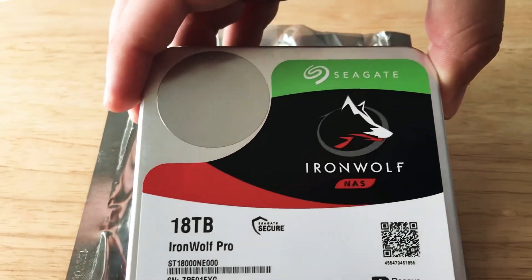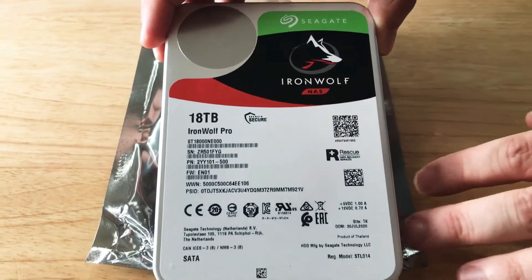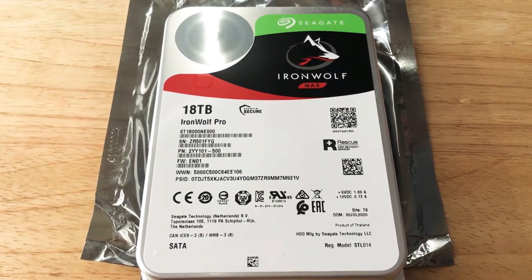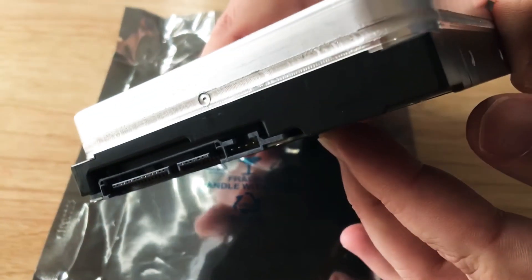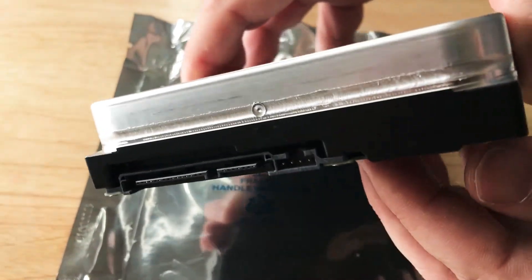The Iron Wolf and Iron Wolf Pro is for NAS systems, and what that means is you can put up to 24 of these together in a NAS system. Seagate makes other drives for enterprise that can go higher, but this is for home and small business, even large business too — small enterprise.